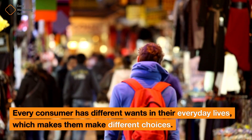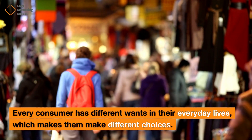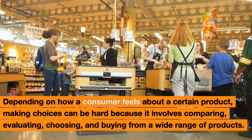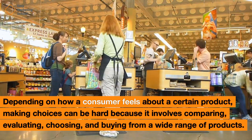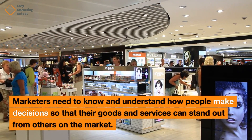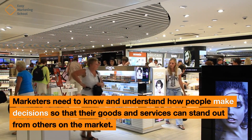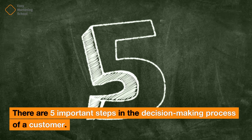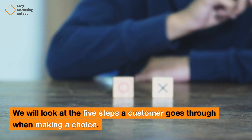Every consumer has different wants in their everyday lives, which makes them make different choices. Depending on how a consumer feels about a certain product, making choices can be hard because it involves comparing, evaluating, choosing, and buying from a wide range of products. Marketers need to know and understand how people make decisions so that their goods and services can stand out from others on the market. There are five important steps in the decision-making process of a customer.